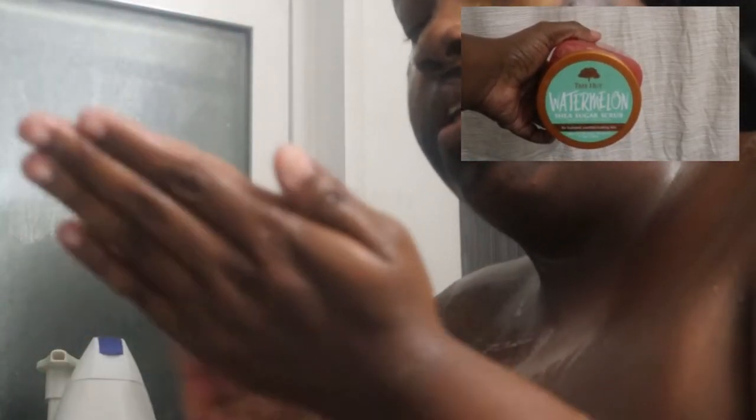Then I like to go in with this Tea Tree Watermelon Sugar Scrub. It is an awesome sugar scrub — it makes my skin feel so soft and it smells so good, and the body butter can match. I put this all over my body: my chest, my arms, my neck, my back where I can reach, everywhere, and give myself a really good scrubbing. Sometimes I use my little scrubbing mitts, but right now I'm just using my hands, putting it all over and scrubbing myself to make my skin nice and silky.